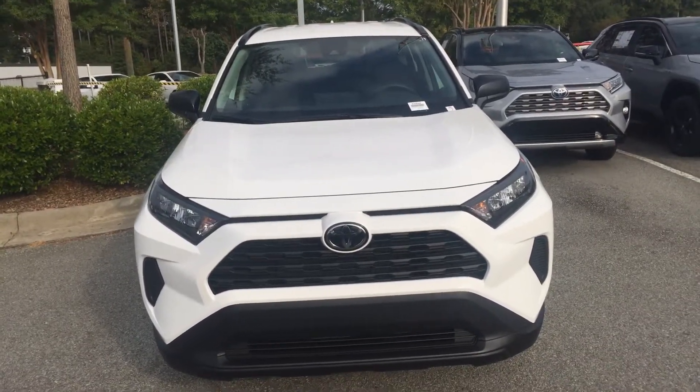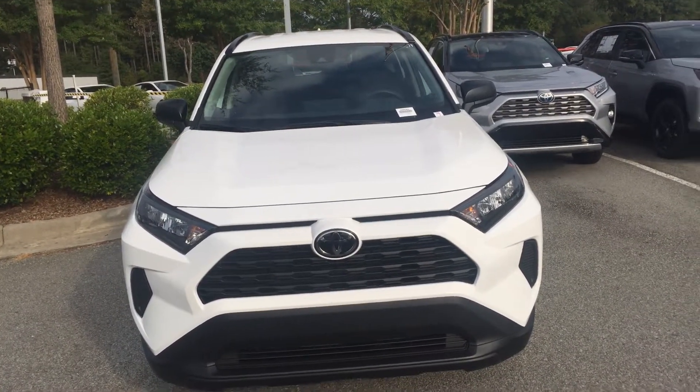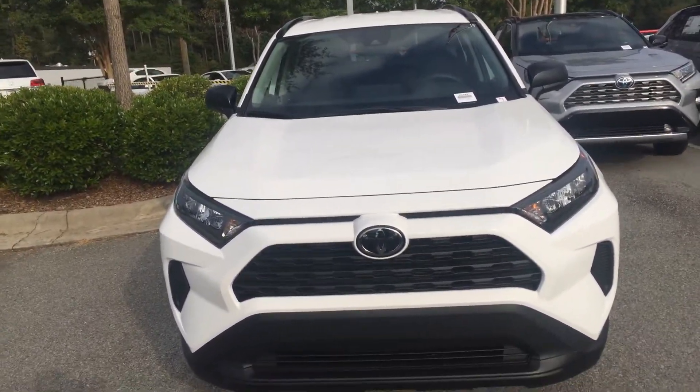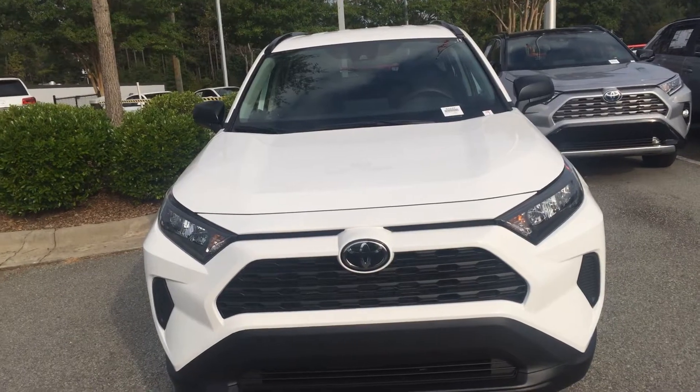Good morning, this is Christian over at Marc Jacobson Toyota. I just want to hop on here and show you the new redesigned 2019 Toyota RAV4. This is the LE edition, so it does have some pretty awesome features.